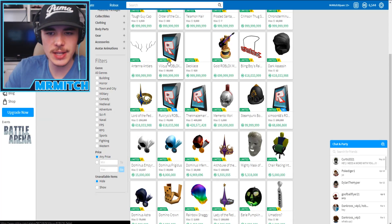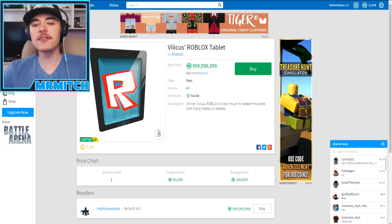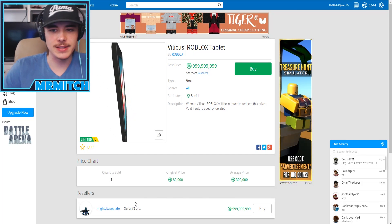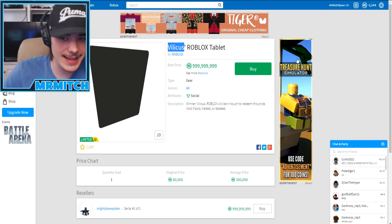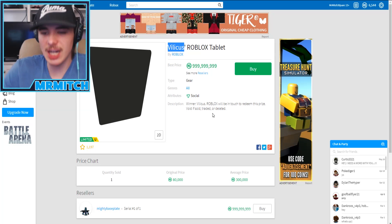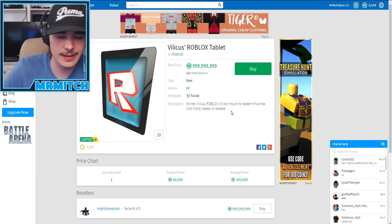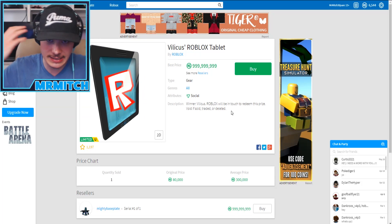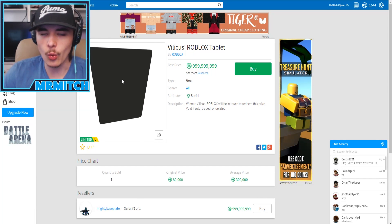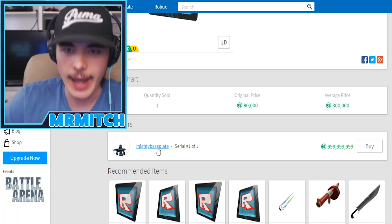There are a lot of these - are they tablets or something? Somebody let me know what you do with these. They're super expensive and I don't know who this guy is. It says 'The winner will be in touch to redeem this prize - void if sold, traded, or deleted.' Obviously it's void if deleted, but I don't understand what these tablets are - somebody let me know in the comments.